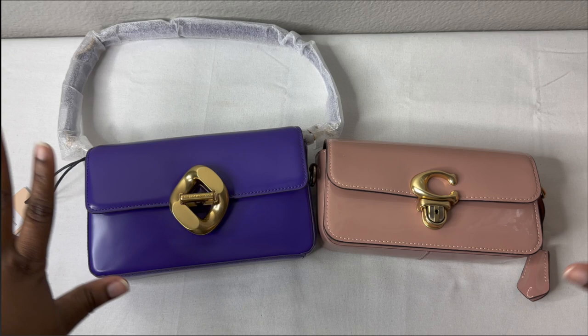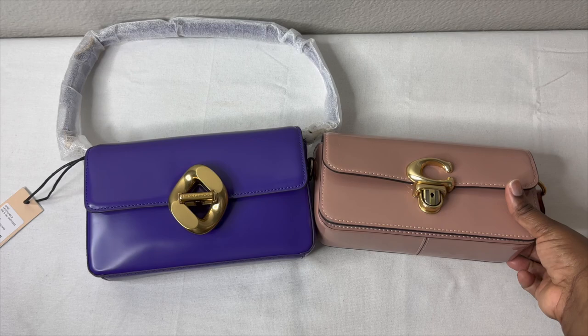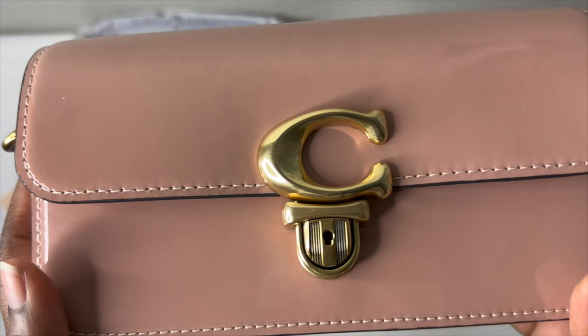So I wanted to do a comparison between these two beauties because I feel like they look just alike — they're giving almost the same vibe. I'll start with my Coach Studio Baguette. This beauty I picked up the first day it was released, before it even came on the website. I love this bag. It's made with actual patent leather.